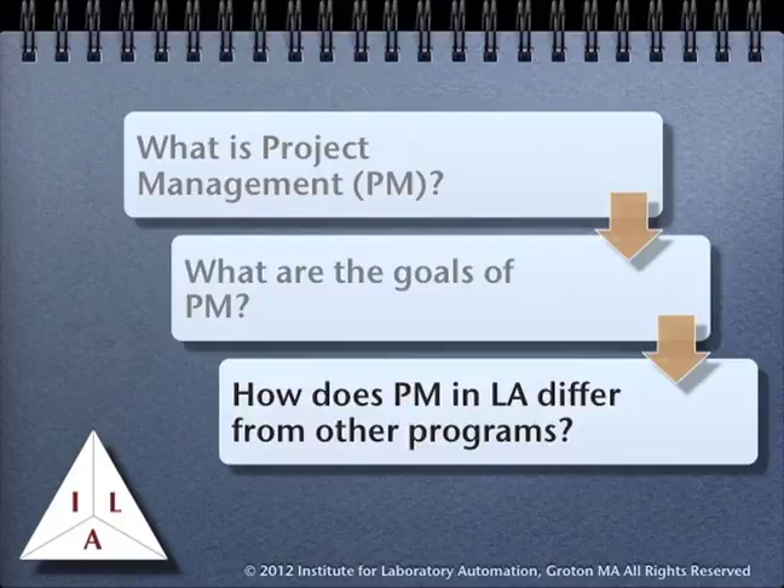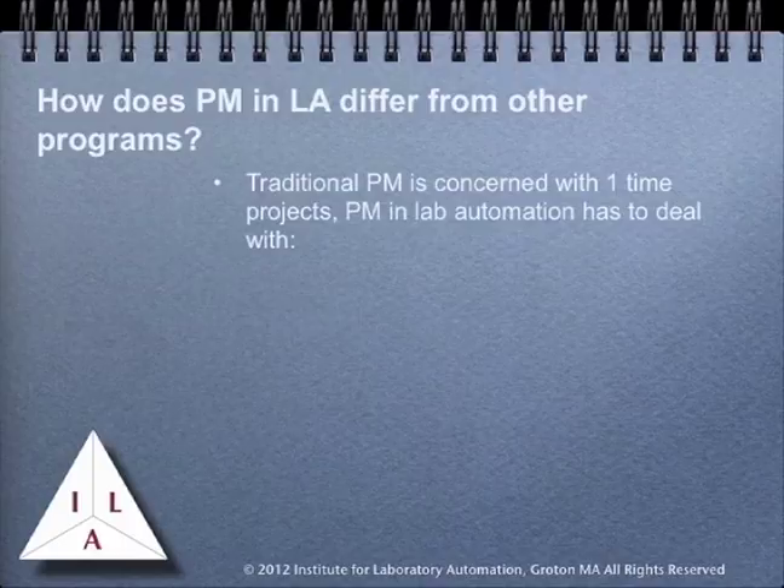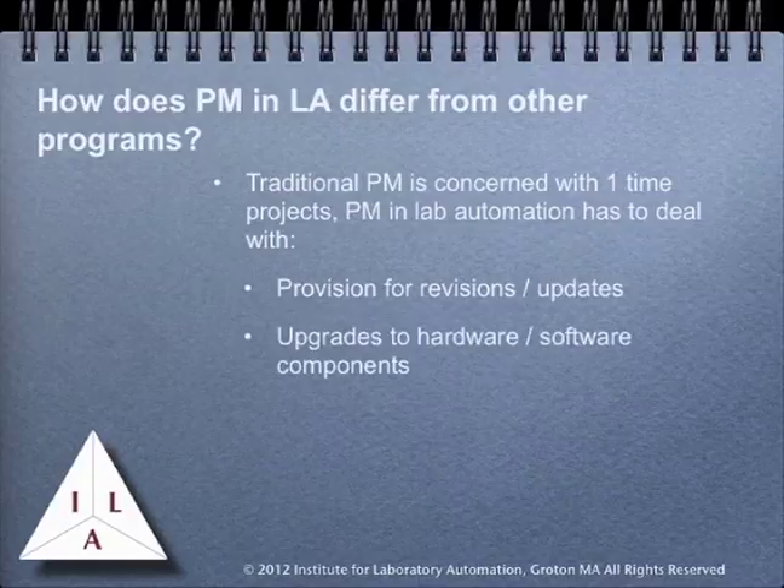The previous sections looked at what project management is, its goals, and how they relate to the work you are doing. Now we want to branch off from traditional project management and start looking at things that go on in laboratories that invite additional requirements. Where traditional project management is concerned with one-time projects, the lab world has to deal with other considerations. We have mentioned things such as provision for revisions and updates, but in addition we have to be concerned about upgrades to hardware and software components, product life cycles, and systems maintenance.